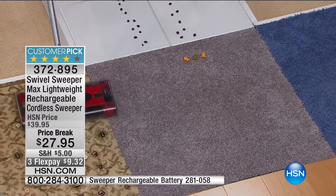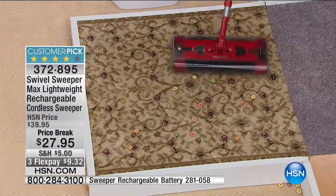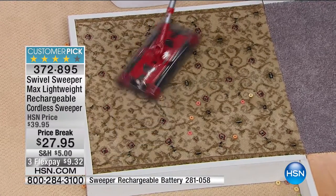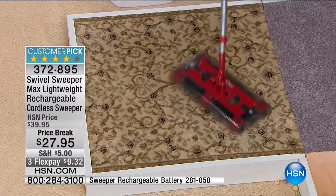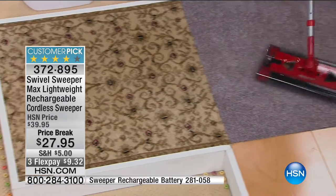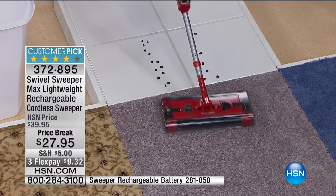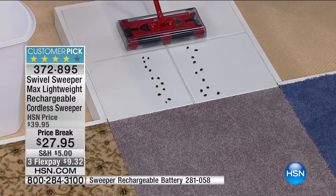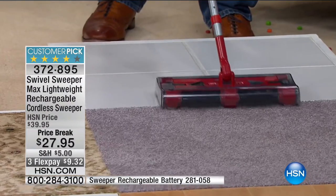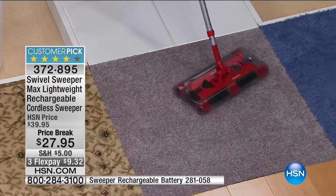Thanksgiving is just around the corner. If you've got to clean up an area rug, or around chair legs or table legs, rather than move them the Swivel Sweeper will glide all around them and pick up as it goes. Brushes on all four sides, even brushes on the back, so it will pick up going backwards. I just went from carpet to tile — look at the way it gobbles up those messes.